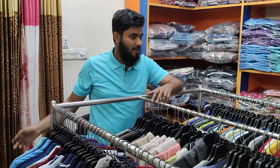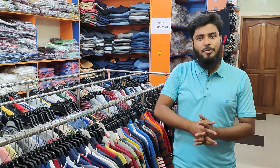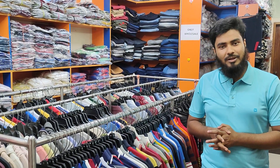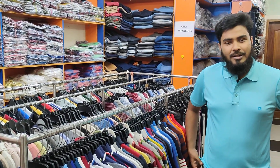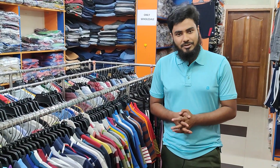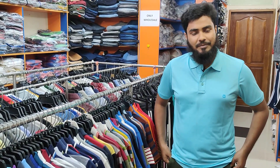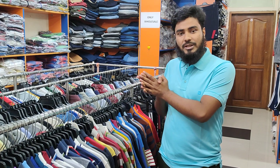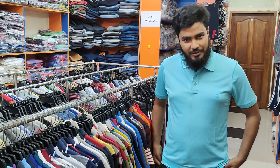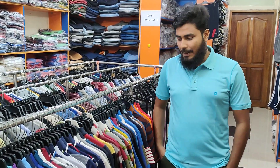Hello ladies, Assalamualaikum viewers. I am going to talk about the first box. I have to pay for the first box. I will sell our all-in-class items. We will pay for the first box — I will show you all the men's items.